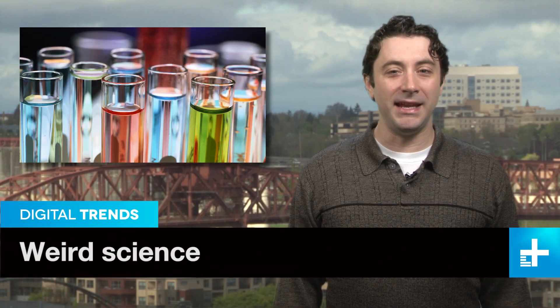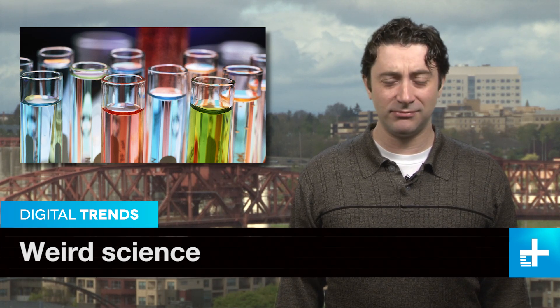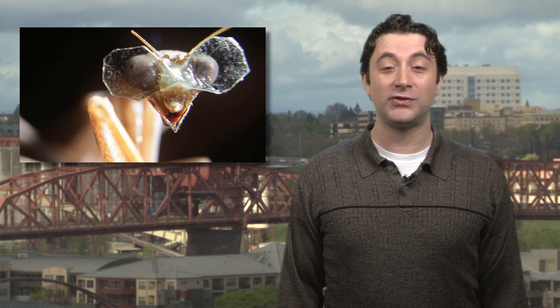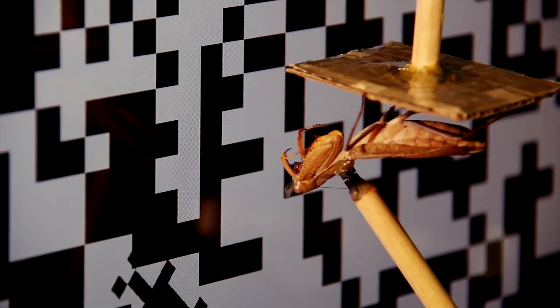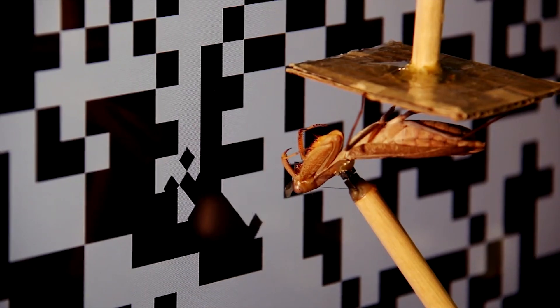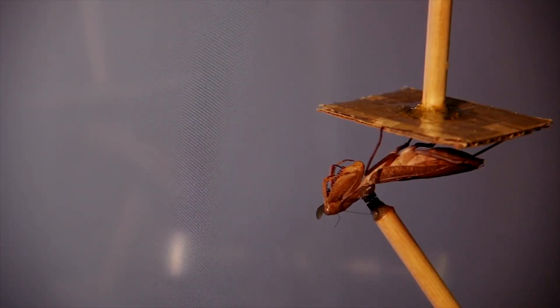Some experiments immediately make sense when you hear about them, and then there are others that make you think, wait, what? Researchers from the UK are working on a project which falls squarely into the second category, because it involves making a tiny pair of 3D glasses and putting them on a praying mantis. Yes, you heard that right, and no, the mantis isn't part of the test audience for Avatar 2.